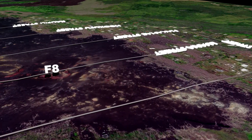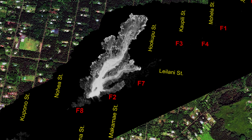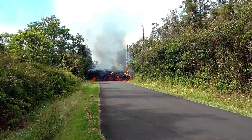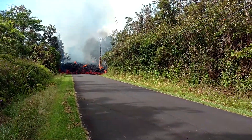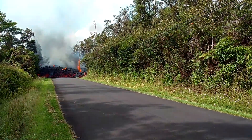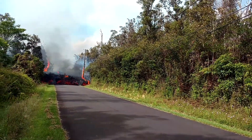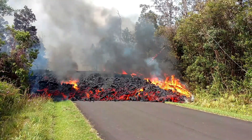Less than an hour later, back over on Makamae Street, things were still active as Fissure 8 continued to erupt A'a Lava that slowly spread out over the area, with the leading edge of the flow reaching well north of Leilani Avenue on Makamae Street. This is a perfect example of what an A'a Lava flow looks like — a crumbly and rocky type of lava that rolls over itself as it flows forward. When the A'a Lava was tested, it chemically matched lava from the 1955 Lower East Rift Zone eruption, suggesting that it is from 1955 leftovers stored under Leilani Estates, being ejected by the mounting pressure of magma moving down the East Rift Zone from the summit.